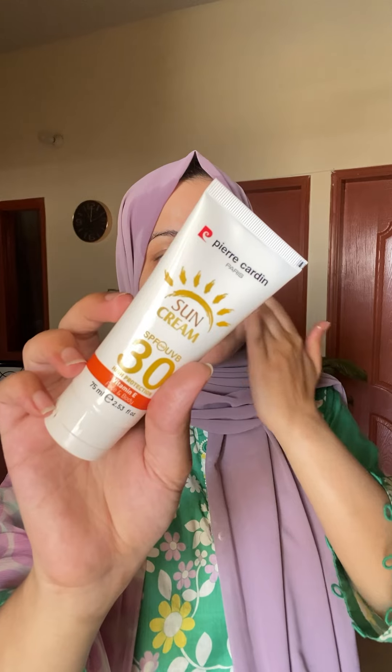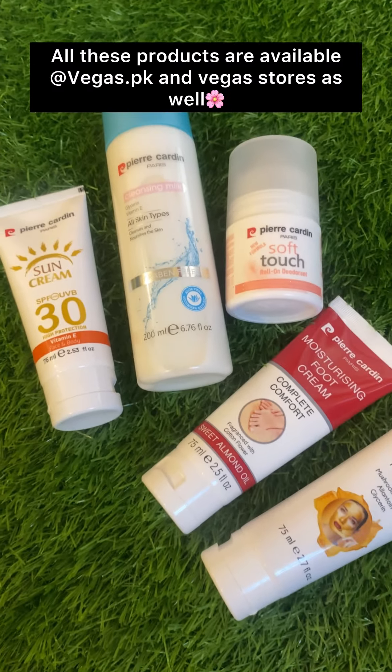So let's support each other. Now I applied Pear Garden Paris sun cream. It's SPF 30. It's a good thing that it has a white cast. I'm already ready — let's give a quick final touch-up. All these products are available at Vegas.pk and Vegas stores as well. Thank you.